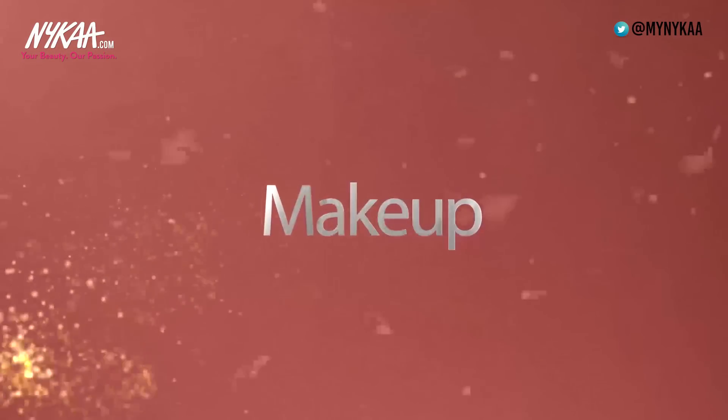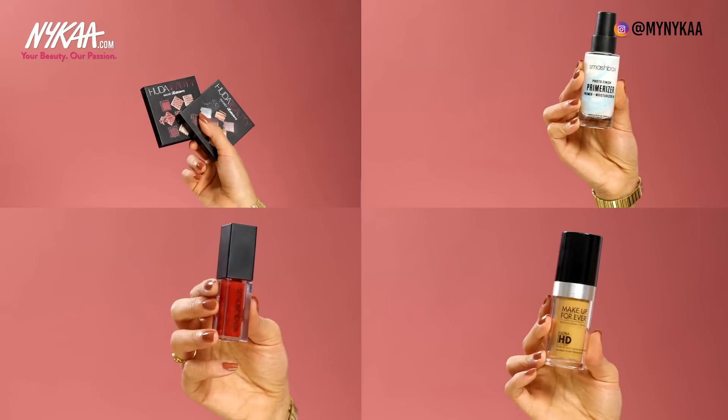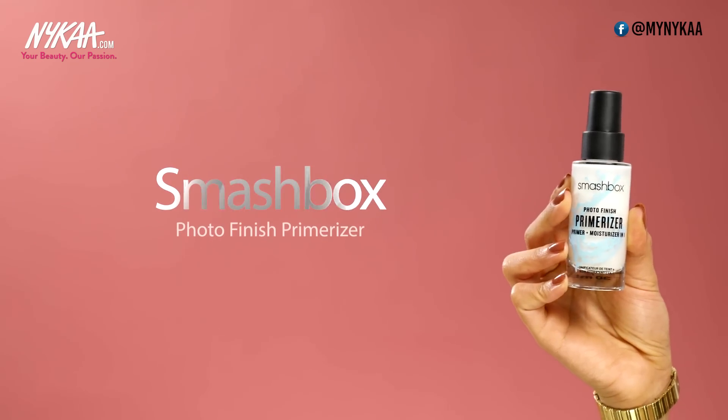Now moving swiftly on to makeup. To make this video more interesting, just like I did in the last one, I'm going to slap all these best sellers on my face while I talk you through them. To start off, we're using the Smashbox Primerizer. This is a primer that's perfect for dry skin — it covers all your pores and gives you a perfect matte finish while hydrating your skin at the same time. Two pumps of this and I'm going to focus it on my T-zone and where my large pores are.